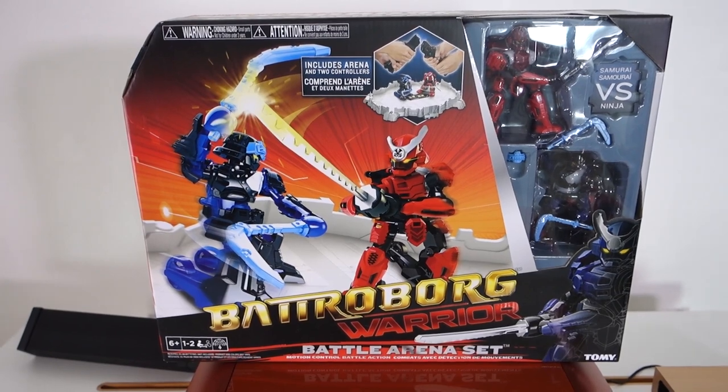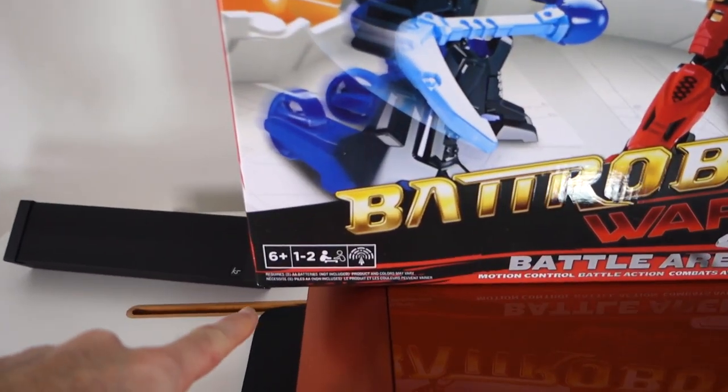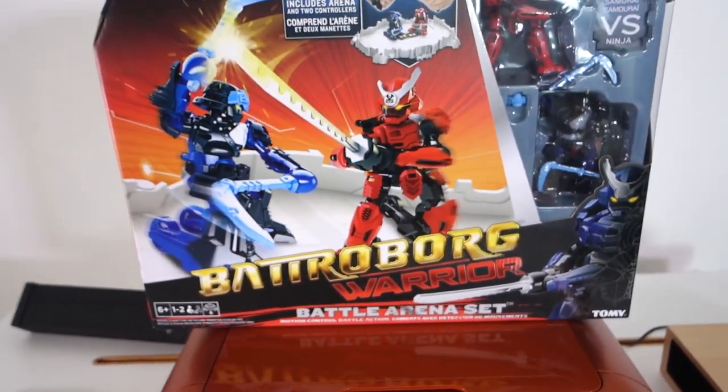And it just shows that I have not yet grown up — look at this, it's age 6 plus. Well, I suppose I am age 6 plus! And as always, I will leave links to all of those products in the video description.